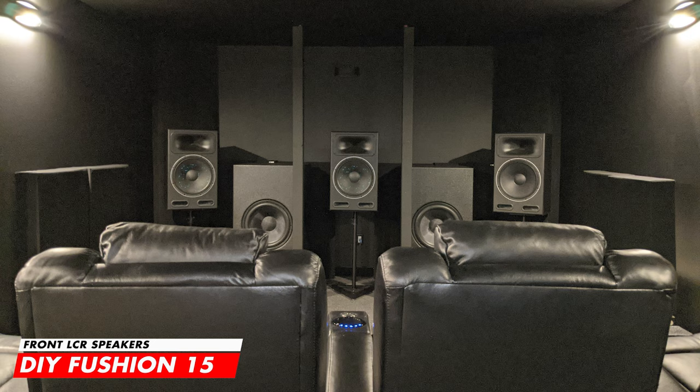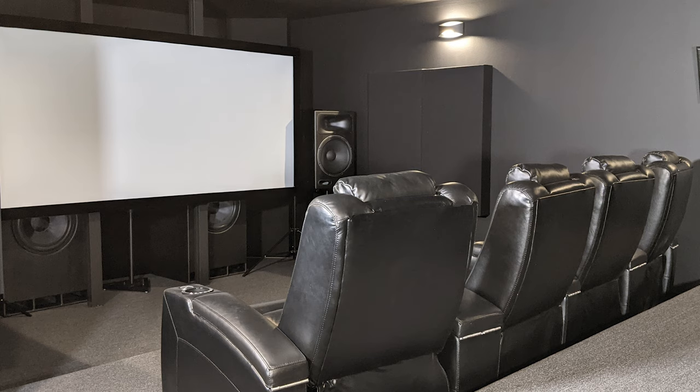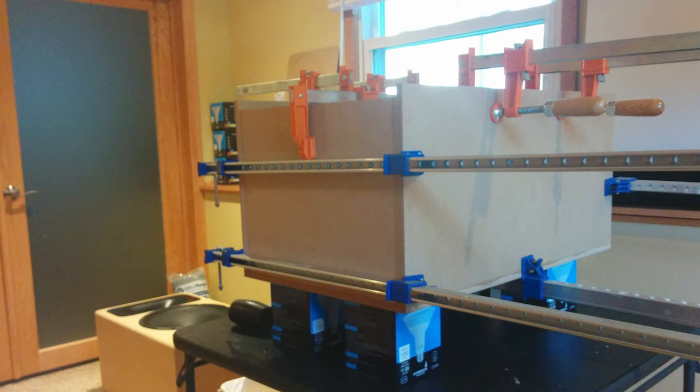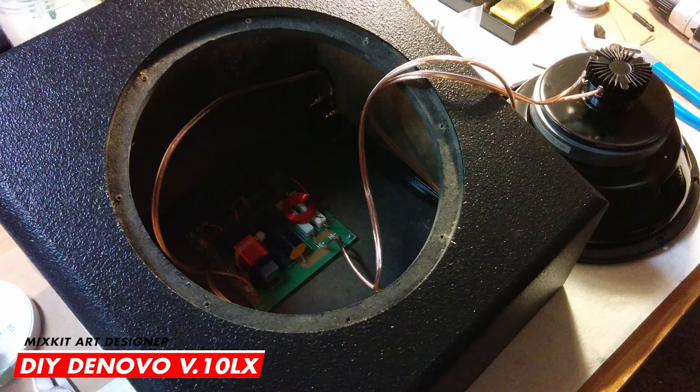Moving on to the audio in the room, the front LCR speakers placed behind the screen are the Fusion 15 DIY pack that you can purchase online from DIYsoundgroup.com. They're incredibly dynamic and surprisingly easy to drive with a sensitivity of 99dB. To build them, it's as simple as a little soldering for the crossover, some gluing and clamping, lining the cabinet with insulation, painting — and you've got yourself a very affordable beast.